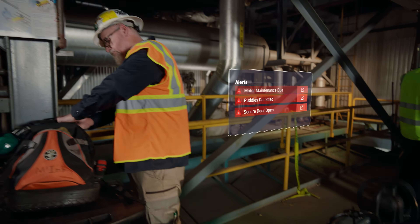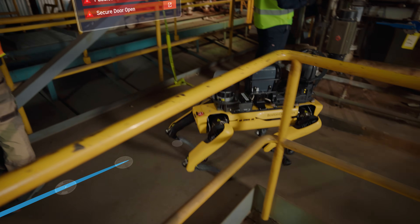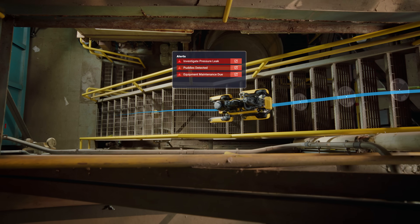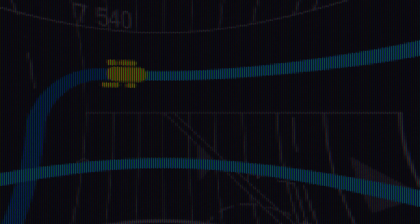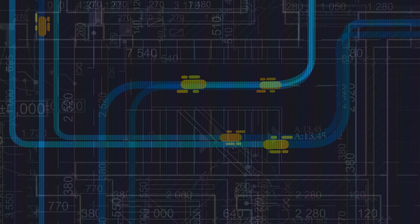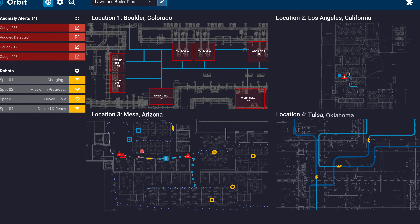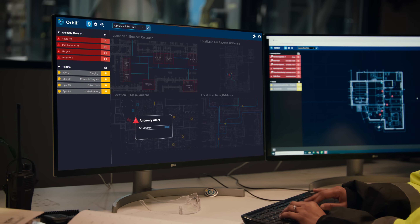With this data at your fingertips, your entire team moves seamlessly from detection to corrective action. See what's happening, diagnose why, and predict when it might happen again — whether you're near or far.